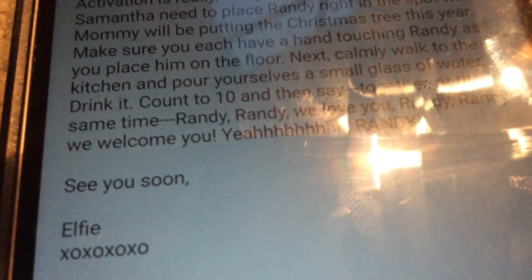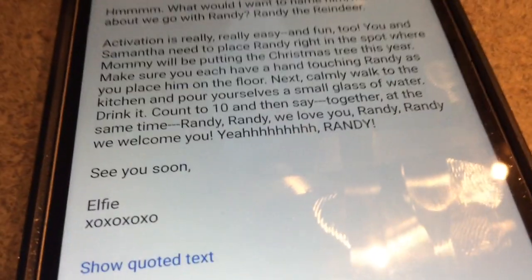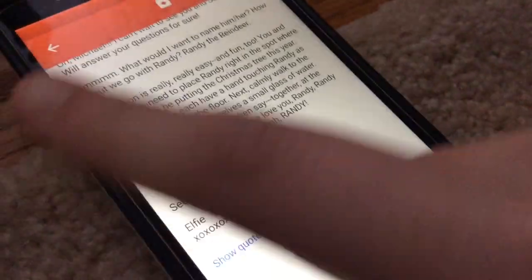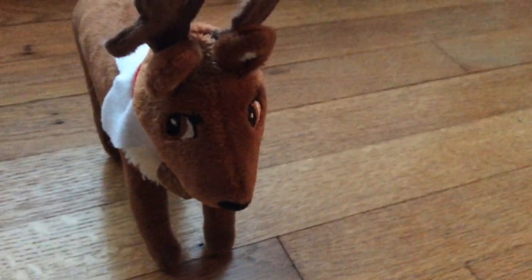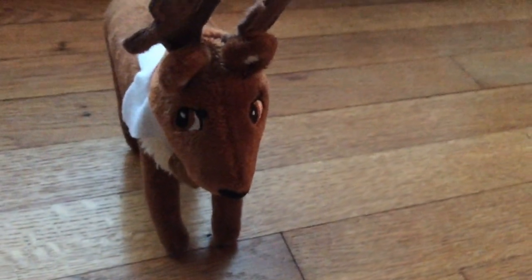Now we count to ten and say the welcome. We had to go back to Randy. Okay, ready? Michael: yeah. One, two, three, four, five, six, seven, eight, nine, ten — Randy, Randy, we love you! Randy, Randy, we welcome you! I think we did it — I hope it worked.